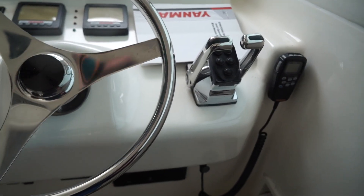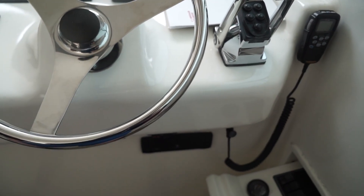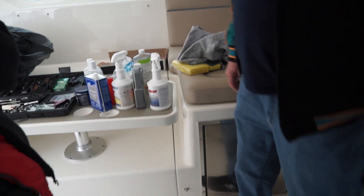Everything's technical here. You hit a button and it synchronizes both boat engines. And there's another refrigerator here too.